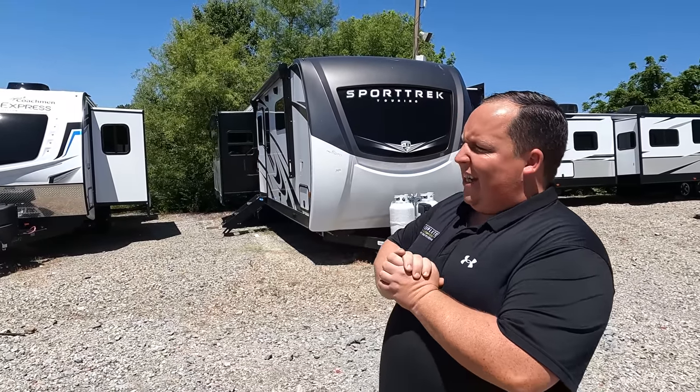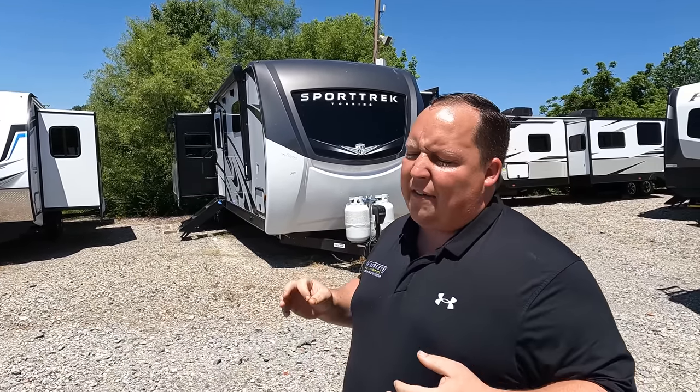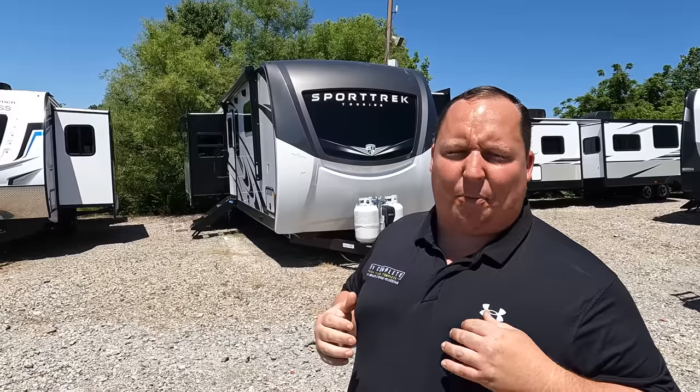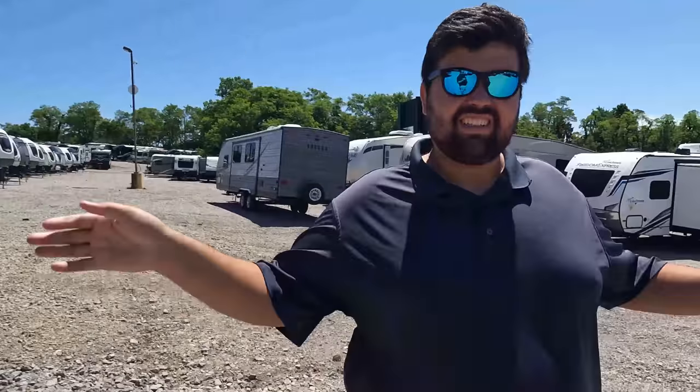Welcome back. I'm super excited to be taking a look at this Sport Trek Touring — something we haven't had on the show before, but both Will and I are very familiar with this product. Before I begin, got to say hi to Will. Hey Will! Hey guys! We're still here in Ohio at Colerain Family and I'm so excited to take a look at this. We've never had one on the show and Sport Trek Touring is a higher-end addition. This is like a fifth wheel that's built on a travel trailer chassis.